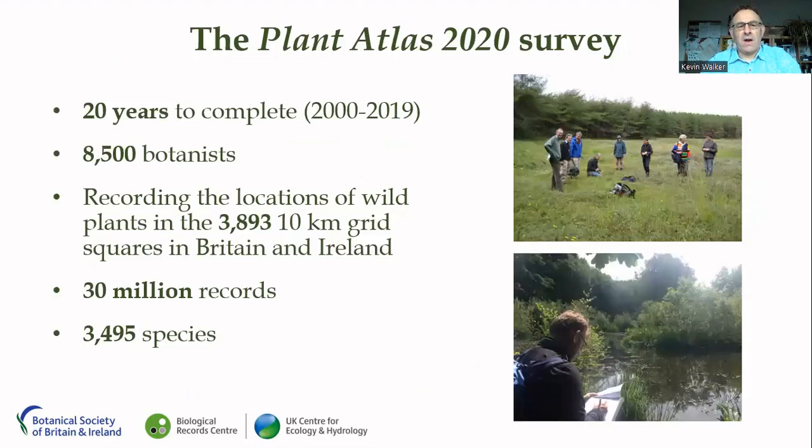Just to give some basic facts and figures about the survey: it took 20 years to complete, starting in 2000 and finishing at the end of 2019. It involved eight and a half thousand botanists of all abilities, right from beginners through to experts, recording the locations of wild plants in the 4,000-odd 10-kilometre grid squares that make up the whole of Britain and Ireland. During that 20-year period, they gathered 30 million records of around three and a half thousand species — an absolutely incredible effort.